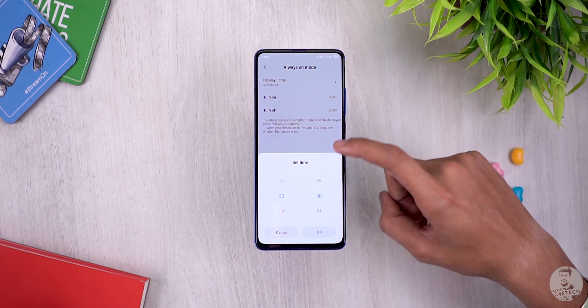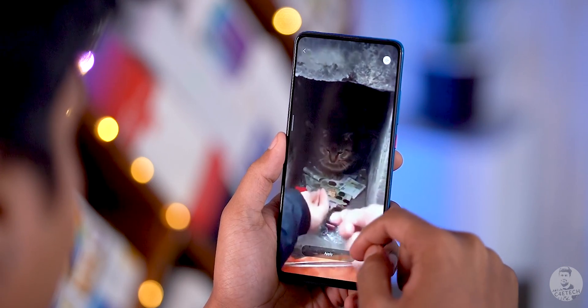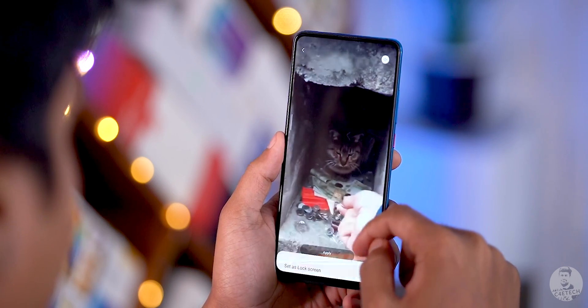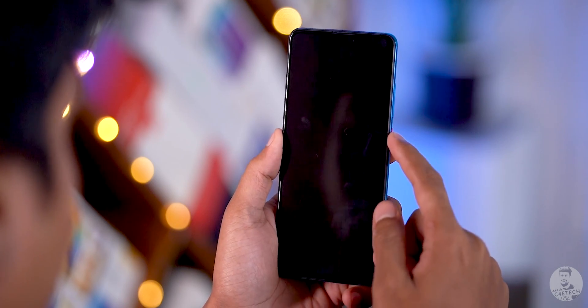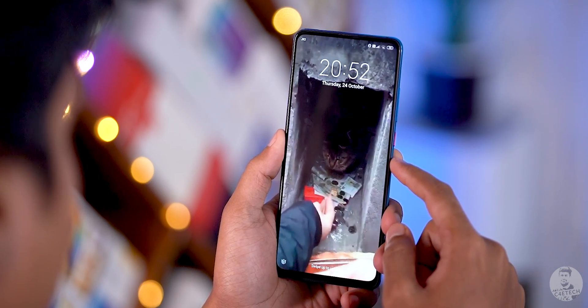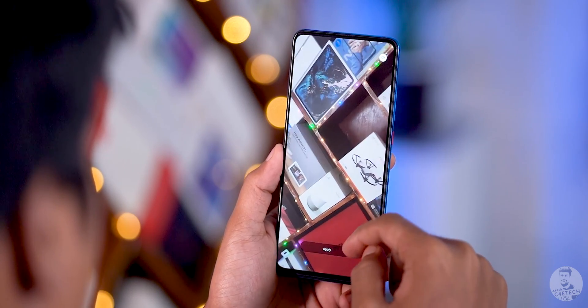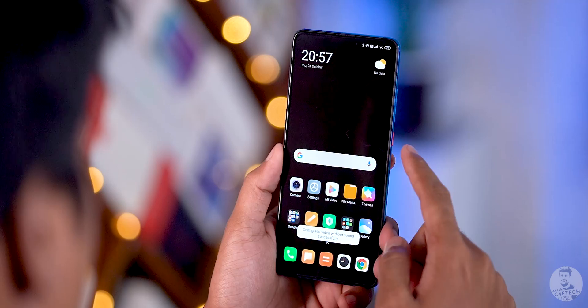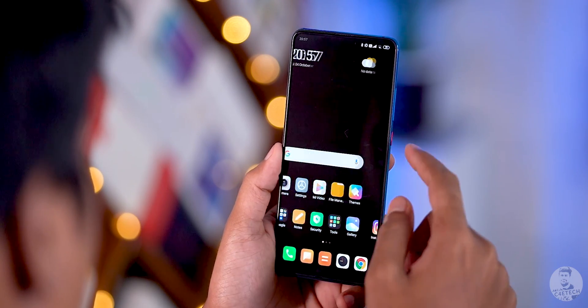Moving on to number three: video wallpapers. With MIUI 11, any video can be set as a wallpaper for both the home screen and lock screen. Here I'm choosing a cat video, but you can choose pretty much anything. Note that 4K or very high resolution/large video files don't really work — you end up with a black screen — but smaller videos work fine, though this is more of a novelty.